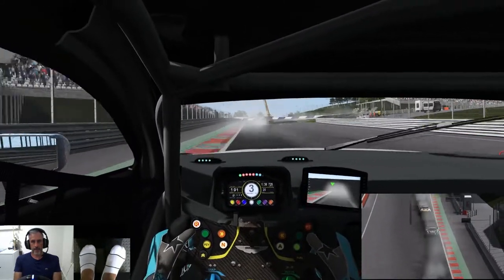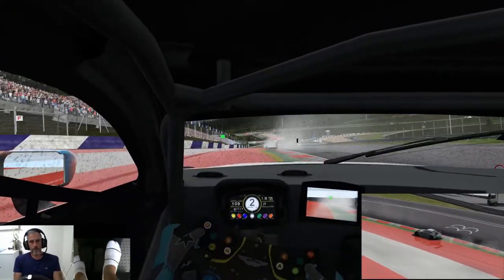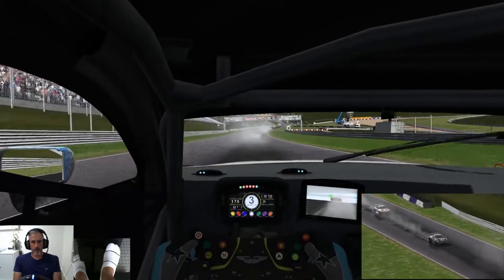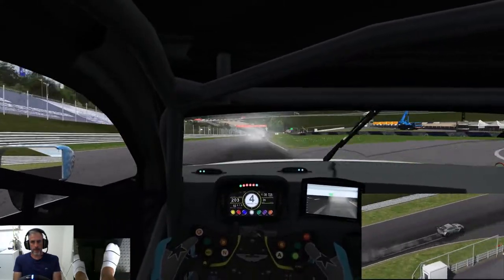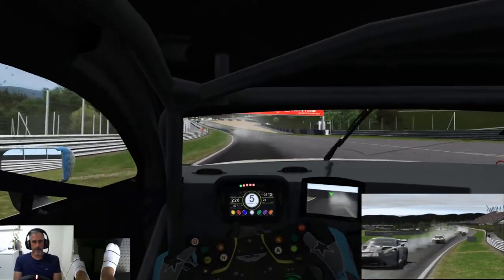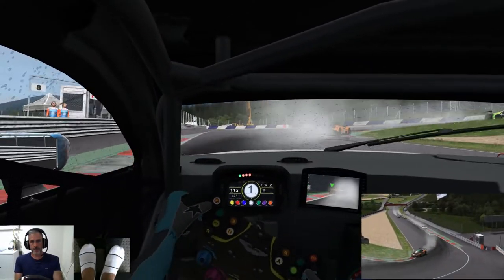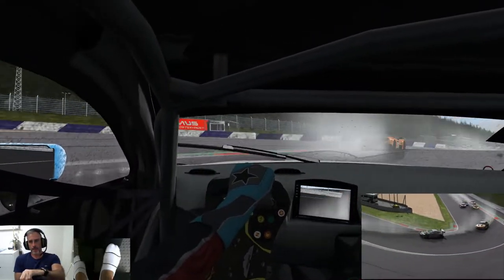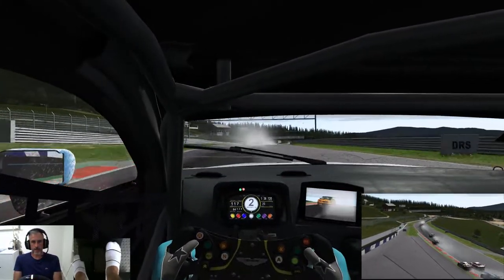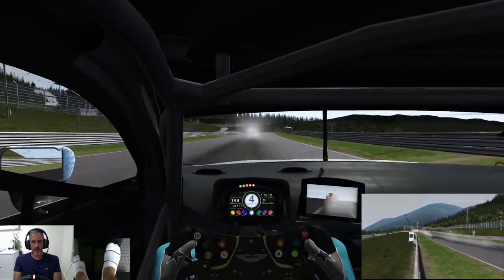Last lap — come on. Missing a gear shift. Can't be a race with me if I don't miss a gear shift. Nearly lost it there — let that BMW catch up again.